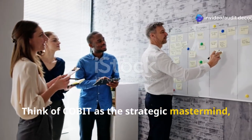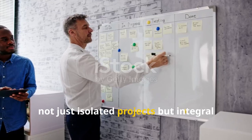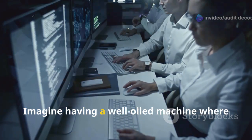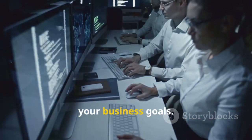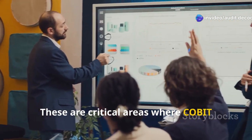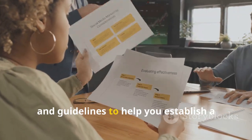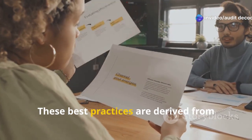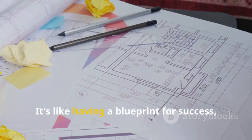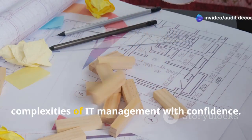Think of COBIT as the strategic mastermind — the one who helps you align your IT goals with your overall business objectives. It ensures that your IT initiatives are not just isolated projects, but integral parts of your business strategy. We're talking about things like risk management, resource management, and performance measurement. COBIT provides a set of best practices and guidelines — derived from real-world experiences and designed to be adaptable to various organizational needs — to help you establish a solid IT governance structure.